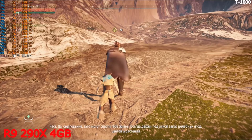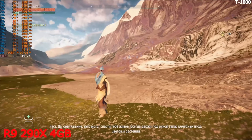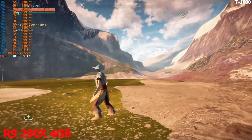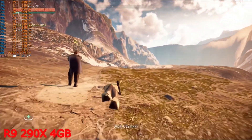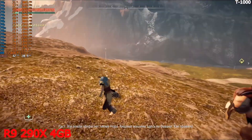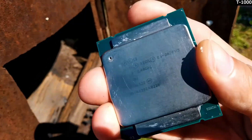Frankly speaking, I don't remember exactly what graphics settings I had set, but everything unnecessary that could interfere with gameplay was removed. I sort of reinstalled the drivers and didn't touch the settings — still the same result. And yet, with a strong desire, this game can be played quite nicely.